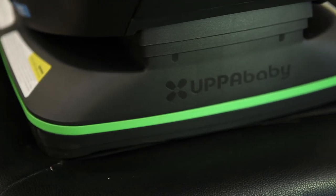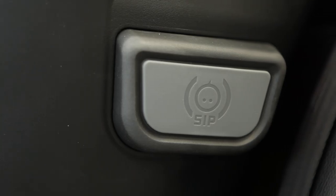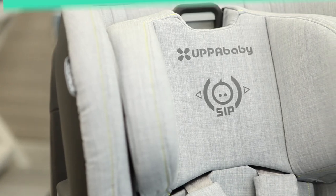The Knox is lined with EPP, the toughest type of foam, and has pods on the side of the seat that absorb forces in a side impact crash.